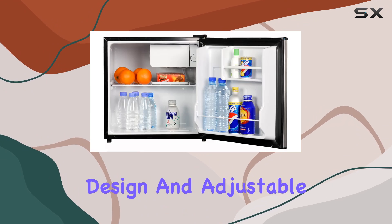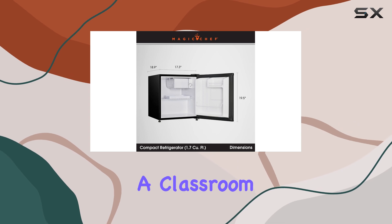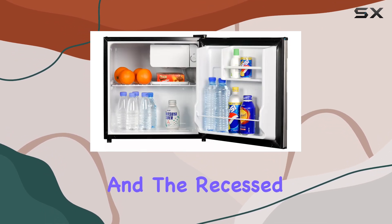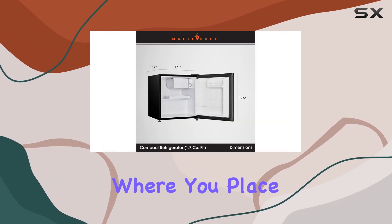With its modern design and adjustable leveling legs, this fridge fits seamlessly into any environment, whether it's a classroom, a break room, or even a garage. And the recessed handle? Pure genius. Easy access no matter where you place it.